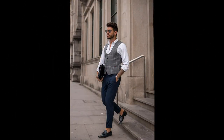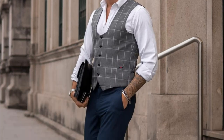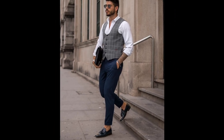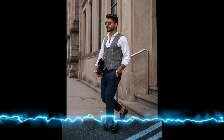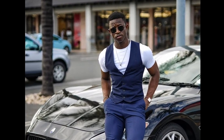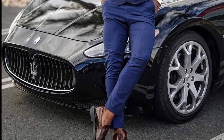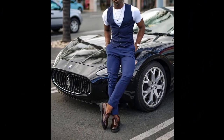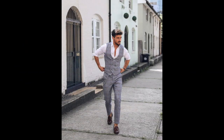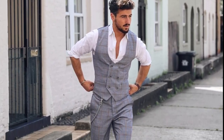For the next outfit you can try black pants and a white shirt with a gray jacket and black loafers. For the next outfit you can try a white shirt with gray checks waist and blue waist and pants and black loafers. For the next outfit you can try a white shirt with gray checks waist and pants and brown loafers.